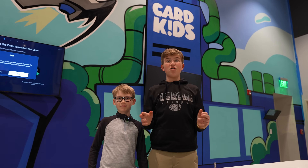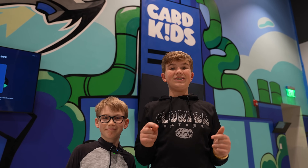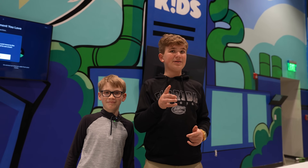Hello and welcome to another amazing video of Card Kids. My dad is hosting his first ever trade night at the Cards HQ shop and I'm going to give you the best tour ever.